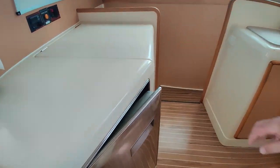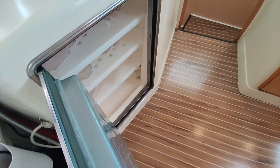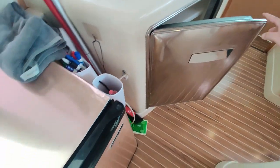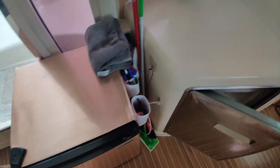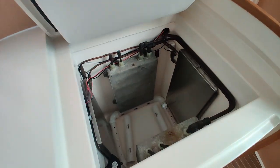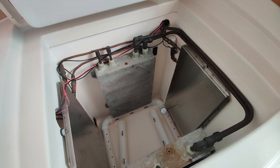Heading to the port side, we'll stop and look at our cold storage setup. First off, you've got your built-in fridge here. The owners have also added a little 12-volt fridge off to the side for a bit of extra storage, and lifting up this fiberglass lip, you've got your drop-in freezer.